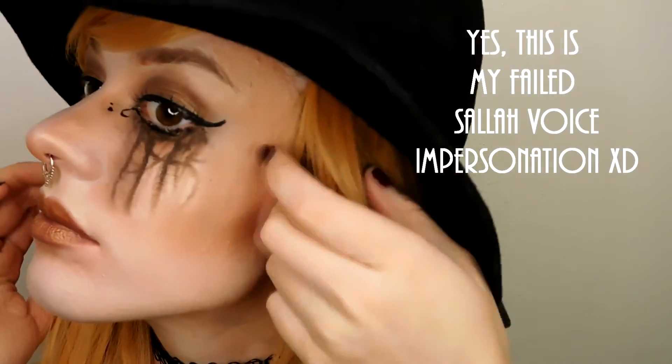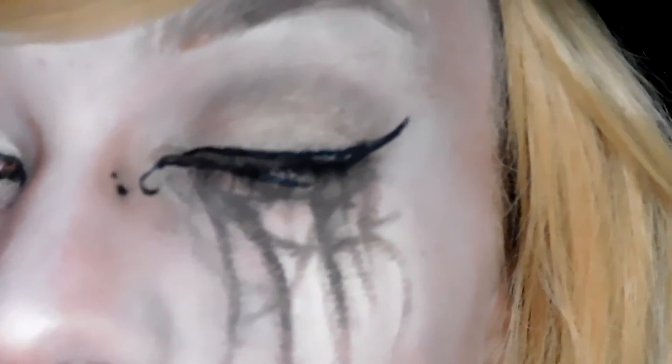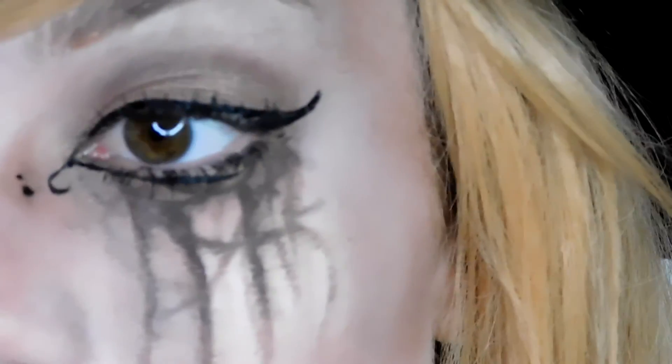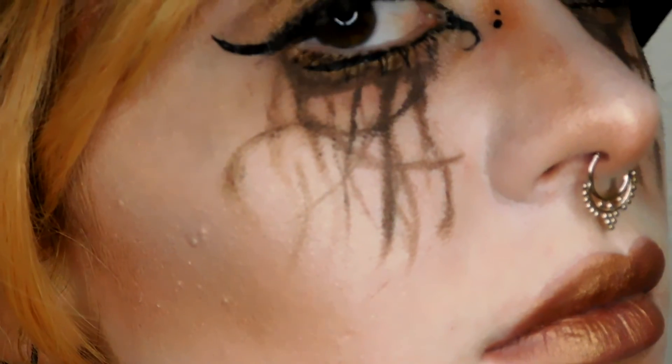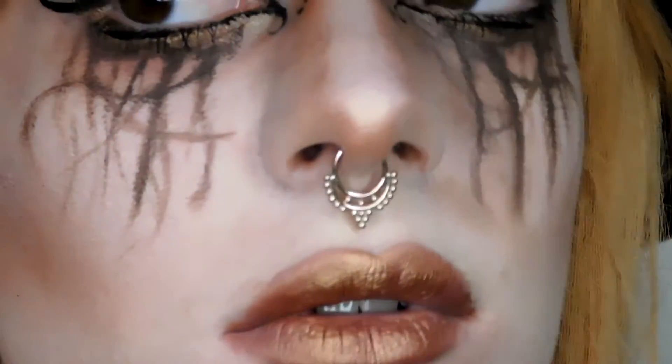Here is the completed makeup look! To further enhance it I added a wig to cover my blue hair, as my blue hair didn't really go with the Indiana Jones ride theme of mainly brown and gold. I also added an Indiana Jones-ish hat as well as a septum piercing to give that more Indian vibe that you can see throughout the ride.